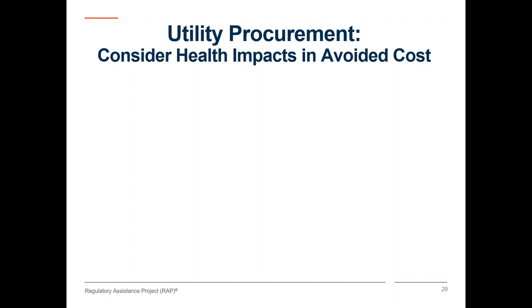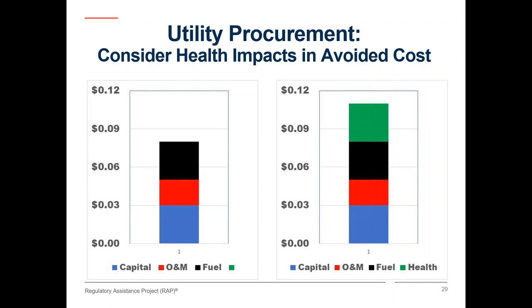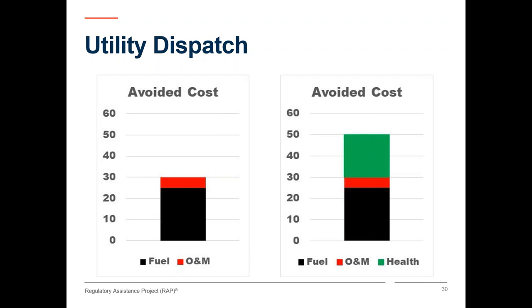When utilities procure new resources, they often look at what we call avoided cost to measure the savings they will achieve in capital and other operating costs. With quantification of health benefits now available, it's important to recognize that these health benefits will be achieved if renewable resources or efficiency displace fossil fuels. These higher avoided costs are shown on the right, and the additional value would only be available to non-emitting resources. The EPA report is presented as health benefits of energy efficiency and renewable resources, but it could just as easily have been titled health costs of operating fossil fuel resources.